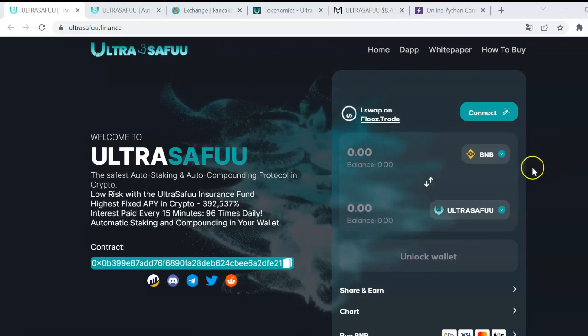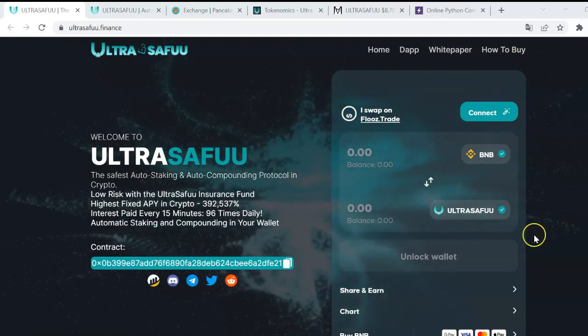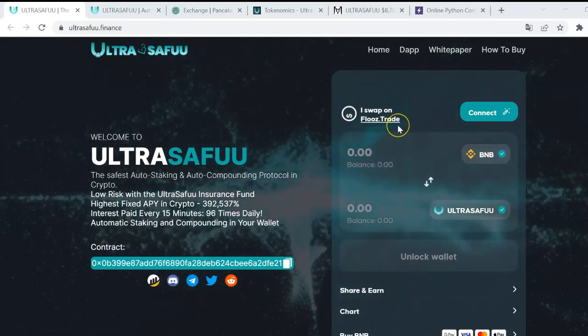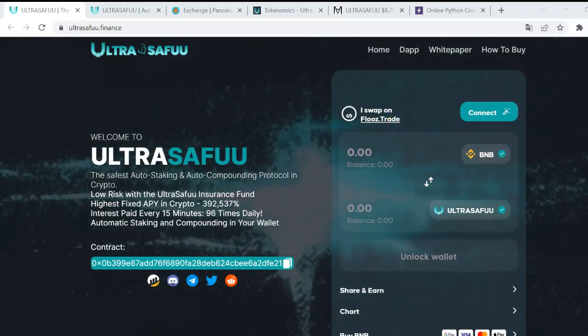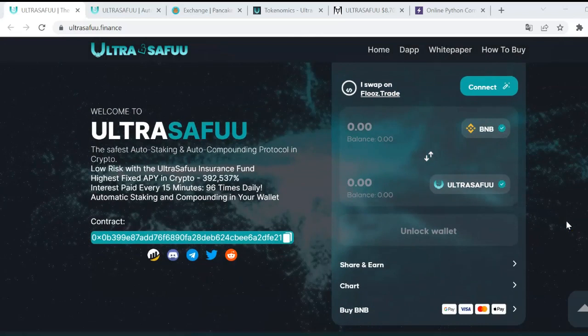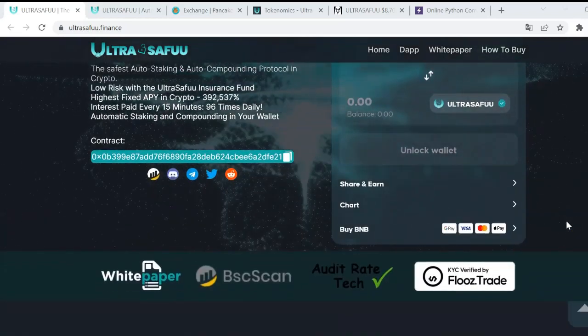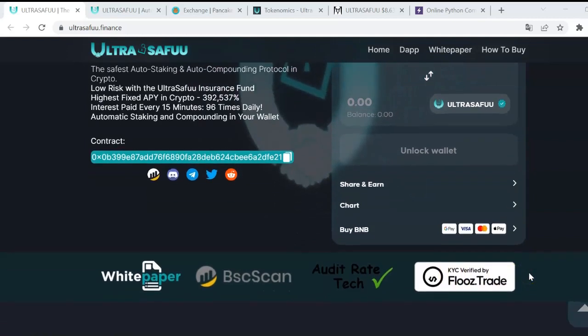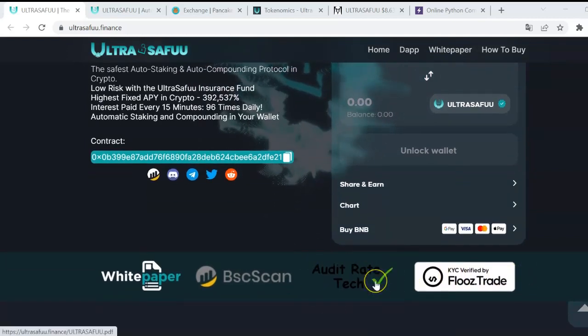How to buy this token — basically we've got two options and they are very simple. The first option is to connect your wallet and make the swap directly on this section of the screen through Fluss Trace.